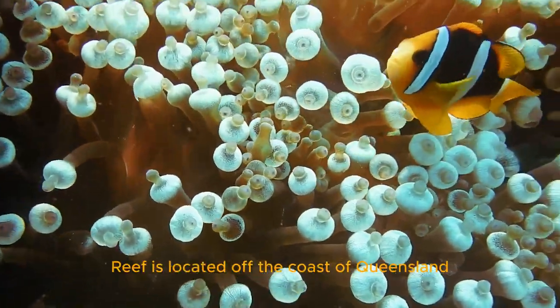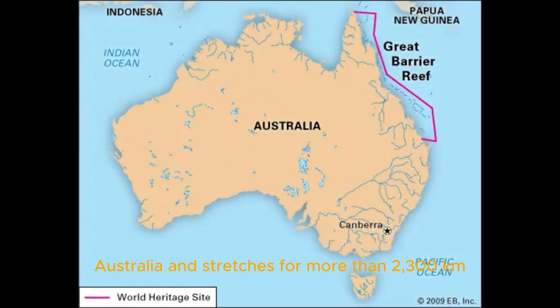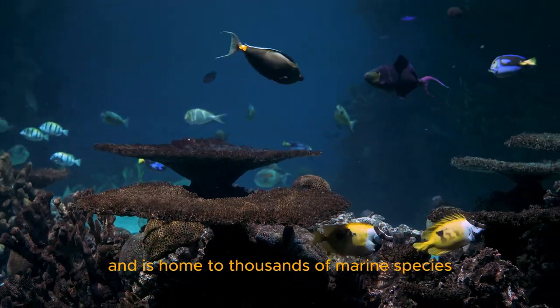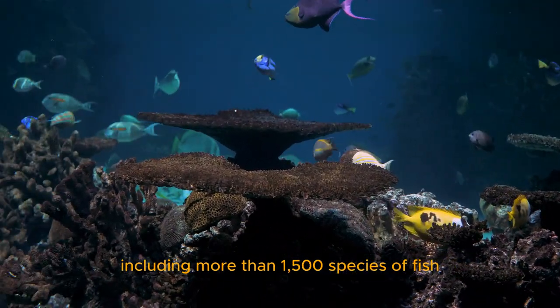The Great Barrier Reef is located off the coast of Queensland, Australia, and stretches for more than 2,300 kilometers. This is the largest coral reef system in the world and is home to thousands of marine species, including more than 1,500 species of fish.